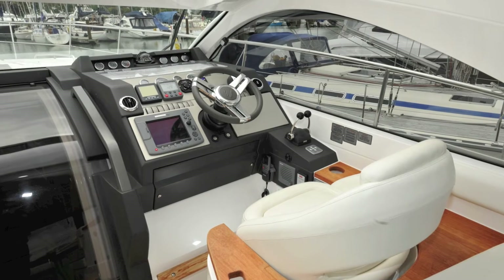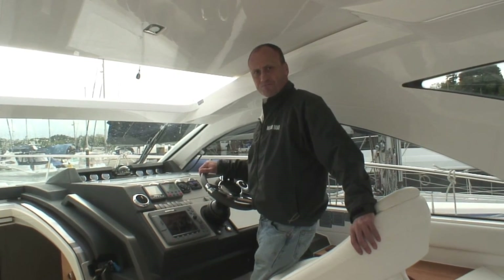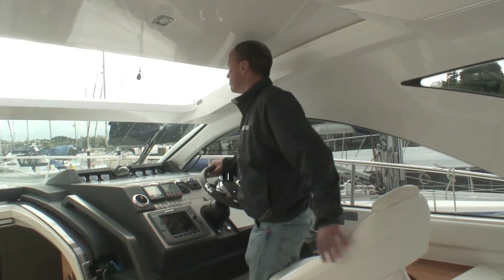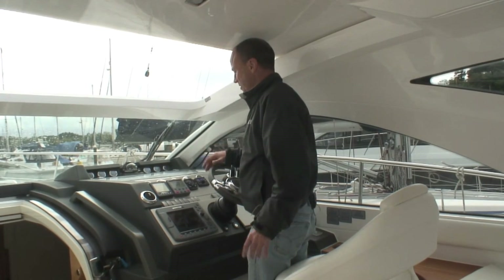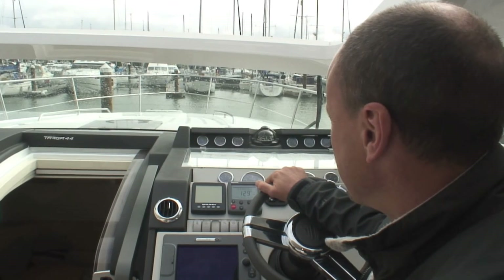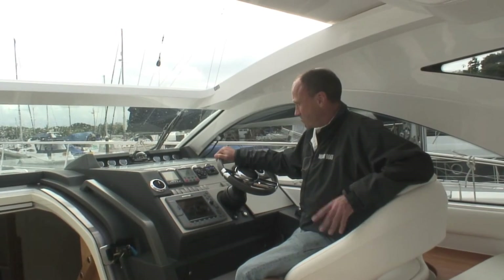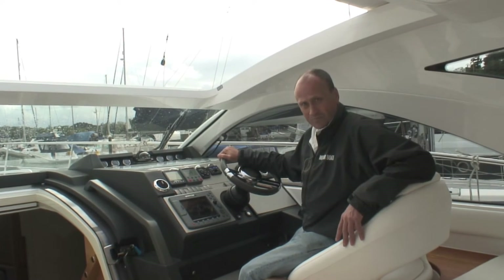The ergonomics on this helm are pretty good. When standing, at six foot I get a good view straight out the top. If you sit, likewise you can easily see the bow. From a driver's perspective, which is what this boat is all about, it scores well.